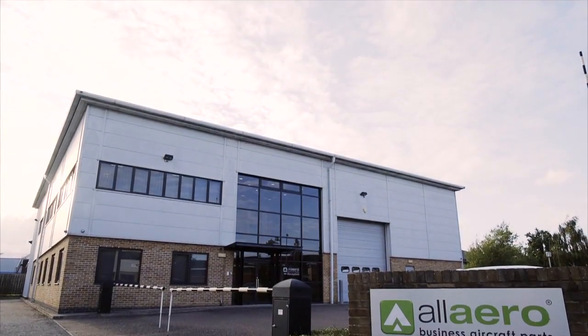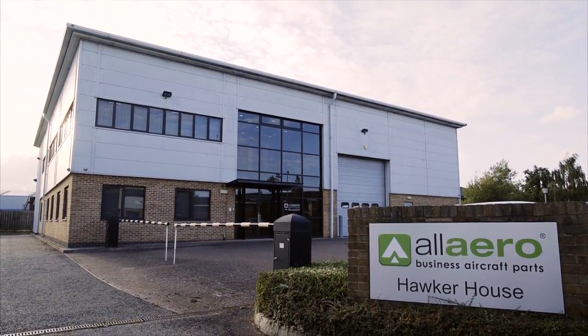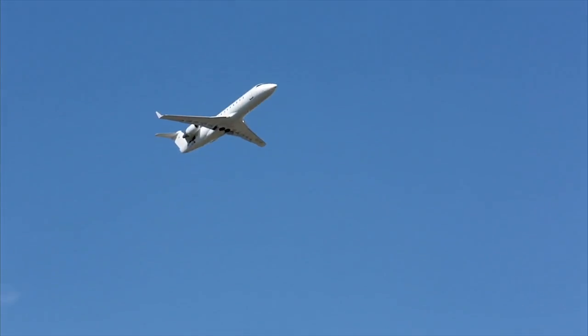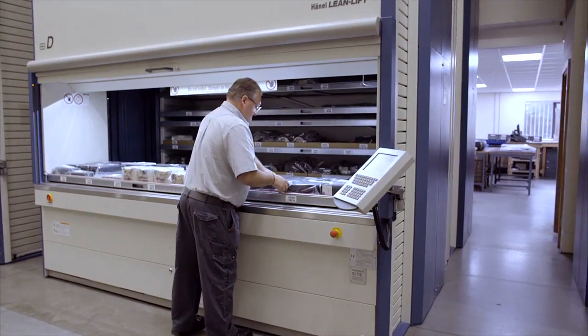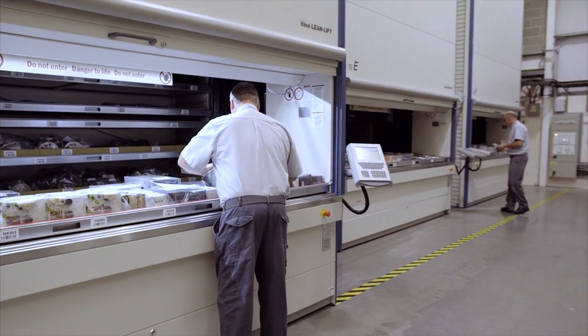All Aero Limited, founded in 1988 and located between London's Gatwick and Heathrow airports, delivers high-quality products for the aviation business. The portfolio includes a complete range of aircraft replacement parts such as engines, aviation electronics, and wing components.